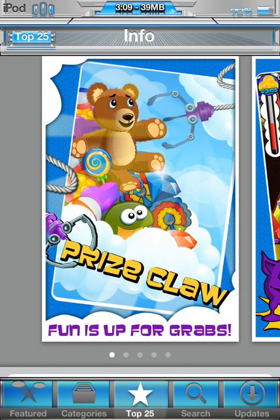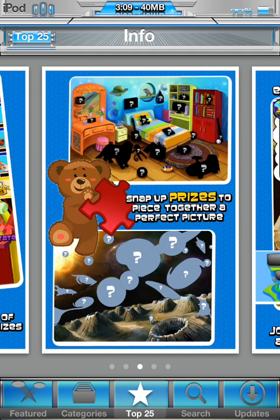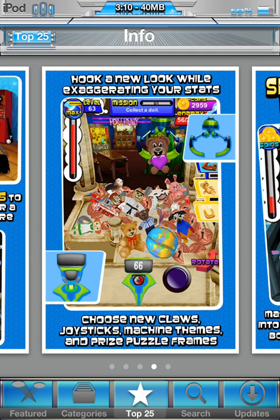Here are some screenshots of Prize Claw. This is pretty much what you do in the game — you have 30 grabs, you grab items and drag them over to get coins. Coins are shown in the top right side. You've got missions to earn coins, so it's pretty easy to get coins. Here is a puzzle that you'd pick up in Prize Claw — all these prizes go into the puzzle slots, and once you fill them up you get coins or a special prize. I just started on the first puzzle and haven't completed one yet, so I'll make an update video when I do finish to show you what you get.